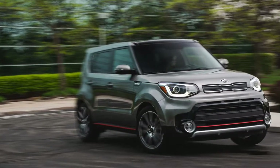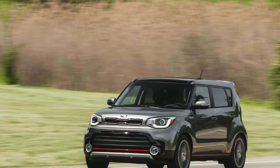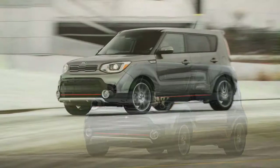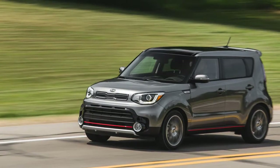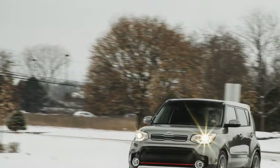What we like: the 201-horsepower turbocharged engine and the load of luxury car-like features that come with the Kia Soul's Exclaim trim level continue to impress. The heated steering wheel was much appreciated through the extended winter, and we had only one driver complain that even the low setting on the heated seat was too hot.